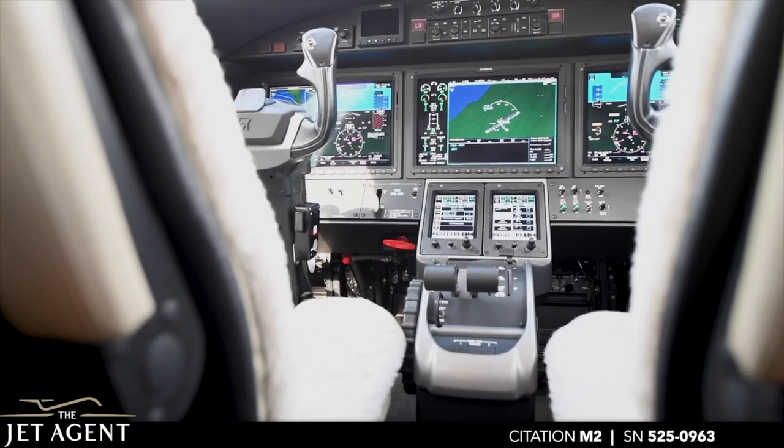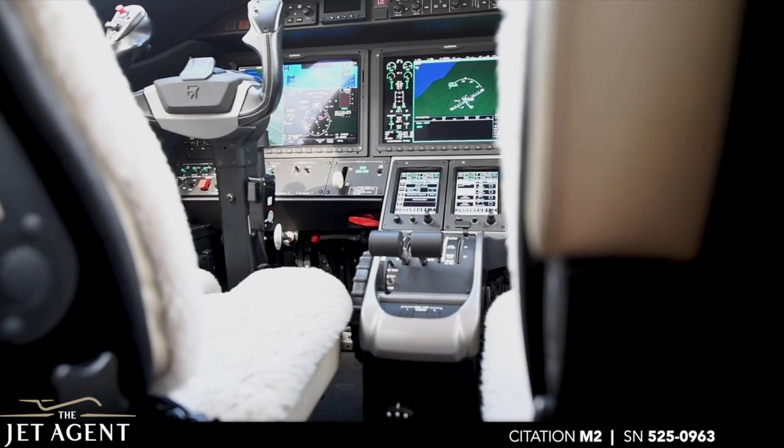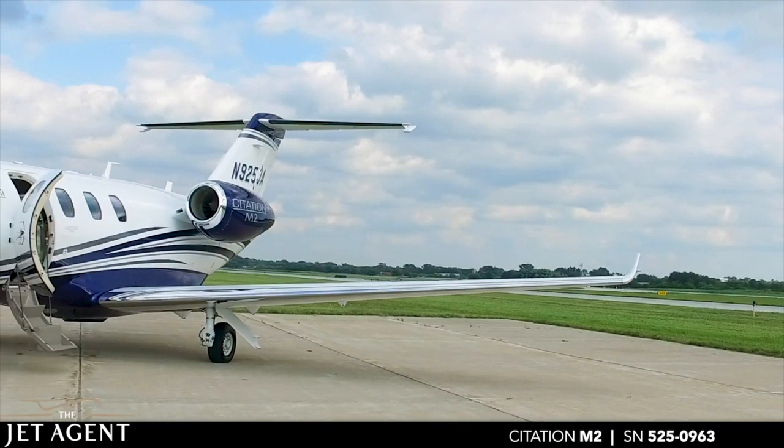It is also well equipped with options such as CP-DLC Flightstream 510, TCAS-2 and Stormscope.